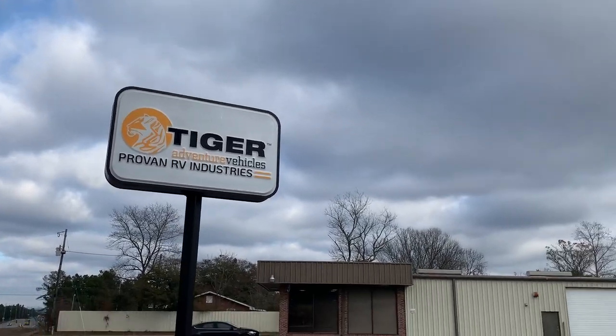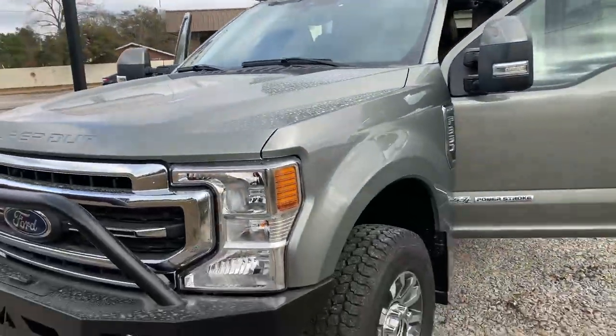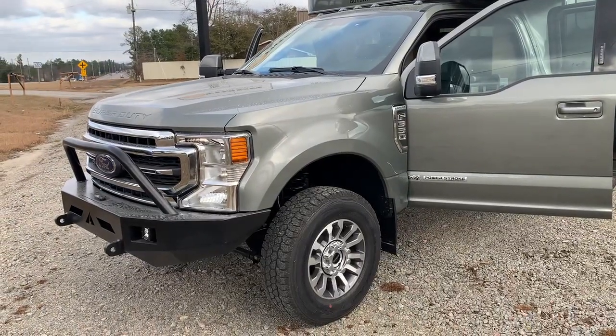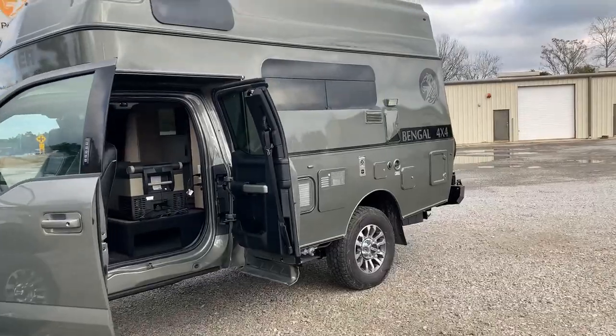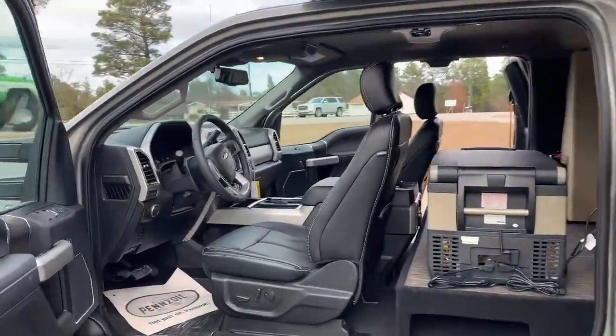Tiger Adventure Vehicles taking another look at this 2020 Bingle, based on the F-350 chassis, four-wheel drive — absolutely gorgeous truck with a beautiful factory interior on it.